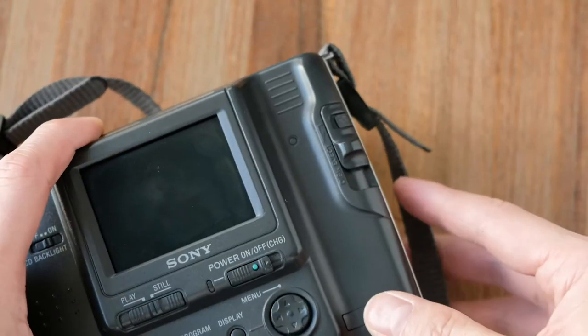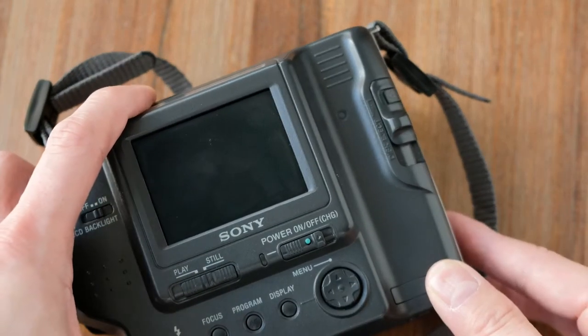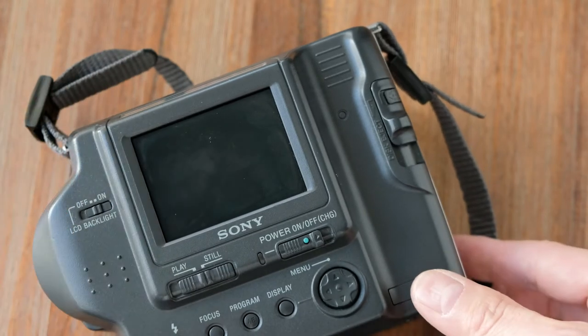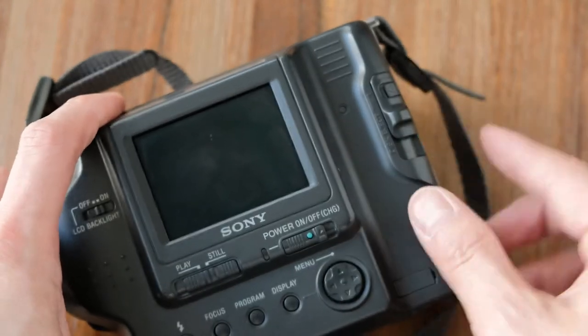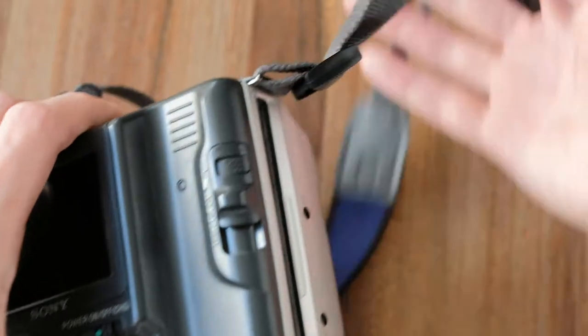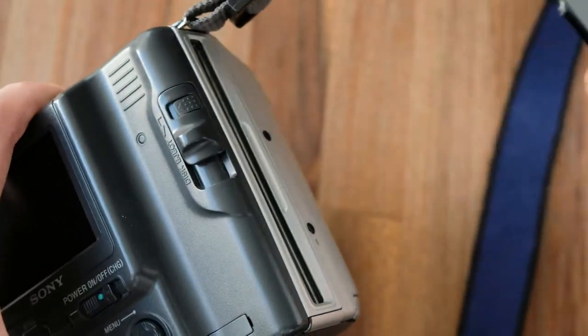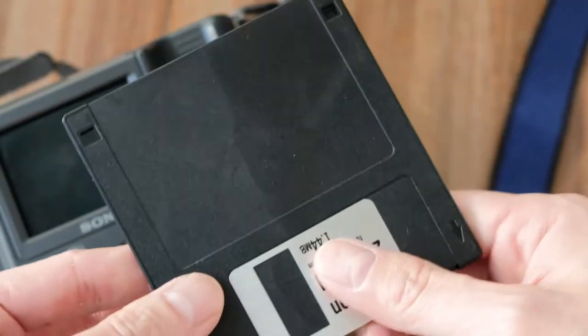If you haven't been exposed to this type of camera, a modern digital camera saves pictures onto a small memory card. Well, back in the day, memory cards still hadn't really hit mainstream yet, so a lot of things were still saved onto a floppy disk. Yes, this is a floppy disk.